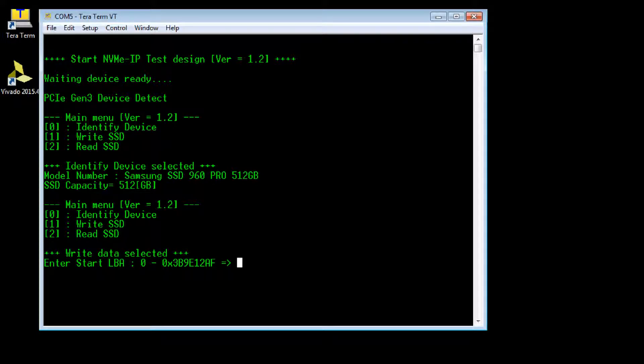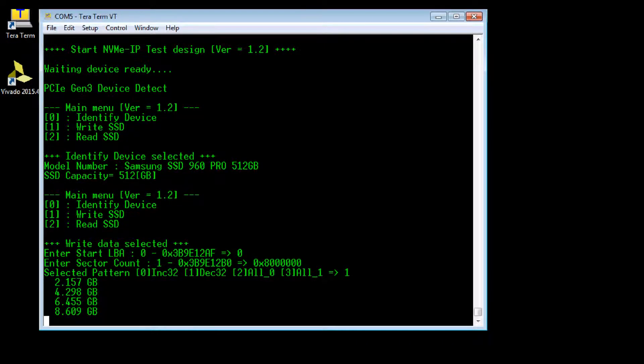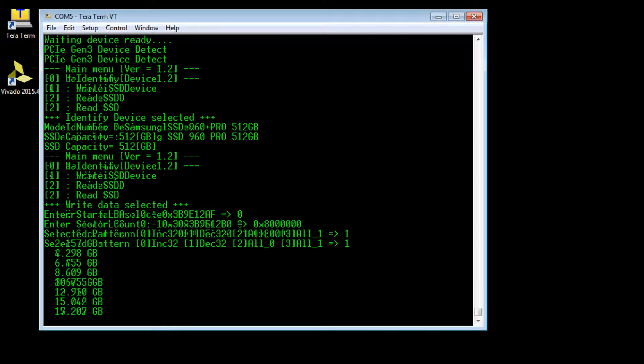The Write SSD command is used to input the start sector address, the number of sectors, sector size, and data pattern. During writing, the display shows the total transferred data size every second.